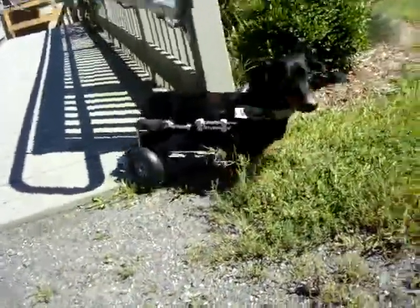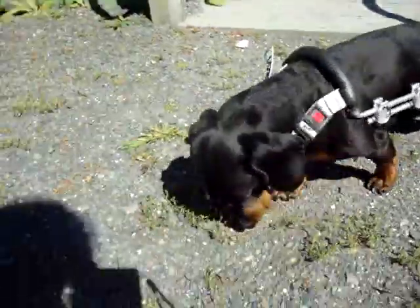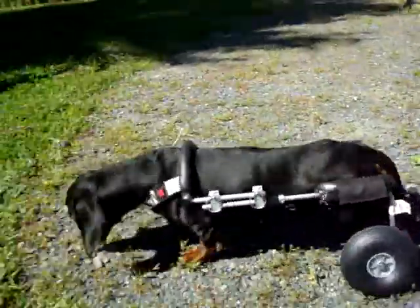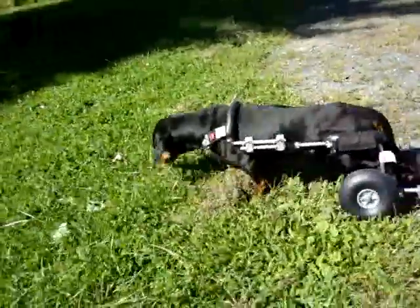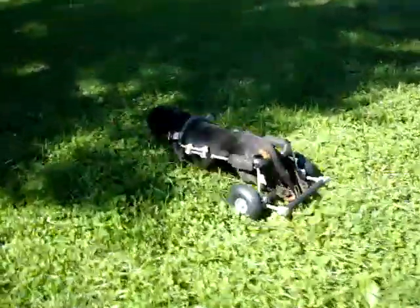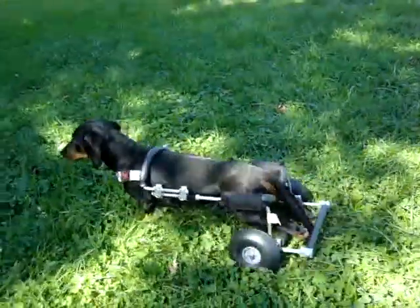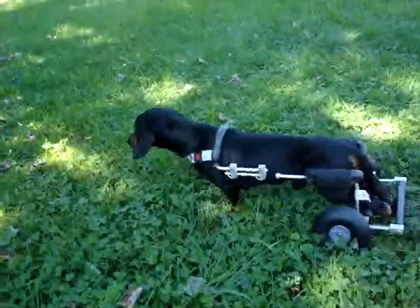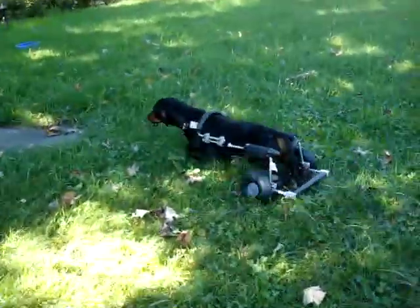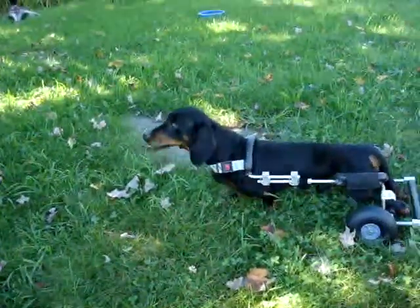Hey Sailor! So Sailor just showed up for a measurement and he happens to be such a standard tweenie that we had a cart just the right size for him, because we keep a couple in stock that are this size. It's a very common size for dachshunds who end up with disc issues.